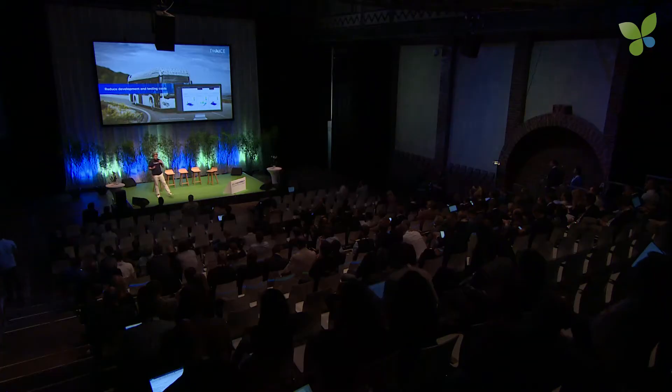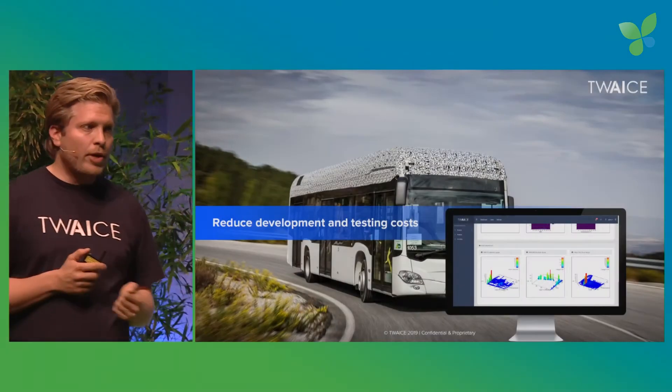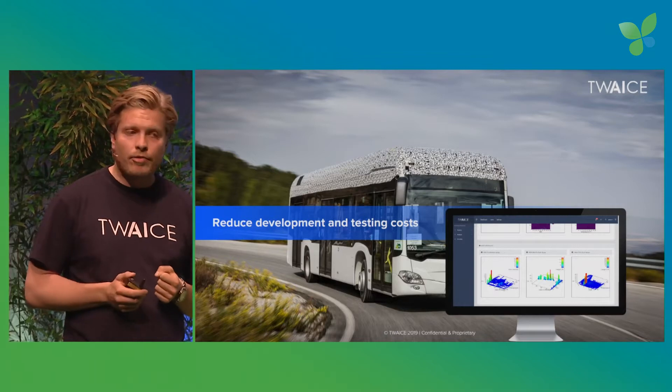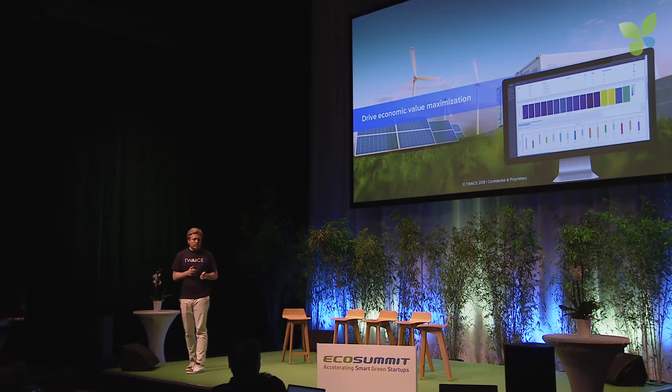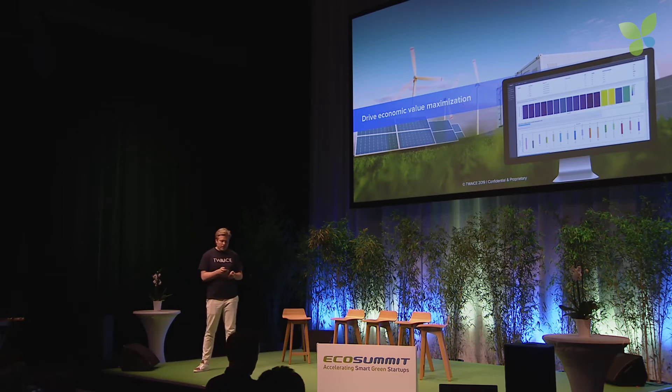We're currently doing this in three cases. We do it in development for the mobility application — currently for a truck manufacturer at the higher end of the scale — and for power tools at the very low end, showing how the system works across different applications. During operation there's significant optimization potential, and with precise lifetime predictions we can really decrease the TCO. We also do it in combination with a manufacturer and an insurance company to optimize the economic value of stationary energy storages, for example peak shaving, trading, and grid stabilization.